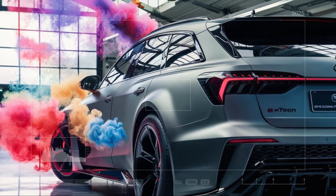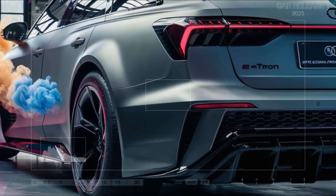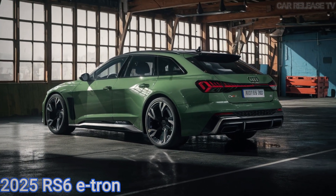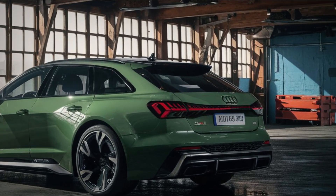Moving to the rear, the RS6 e-tron has a stunning fastback shape. For the first time, we get a clear look at the taillights, which are slim, edgy, and connected by a light bar — a design trend we've seen in many recent releases. Additional features include a small lip spoiler on the trunk lid and a subtle rear diffuser, adding to the car's aerodynamic appeal.